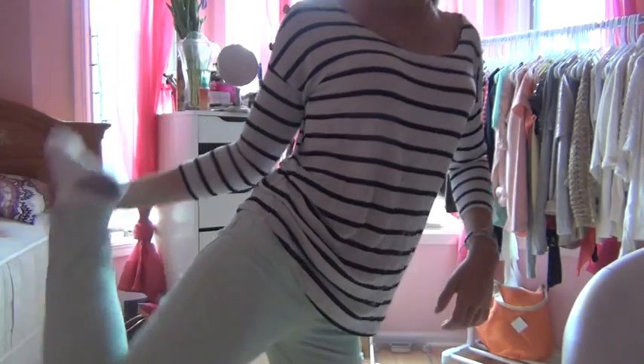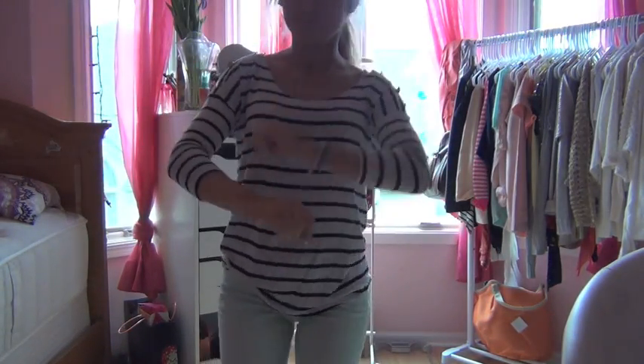I'm also wearing these mint green jeans from H&M, which I love. I am wearing a belt with them but you can't see it. I wore gold sandals and my hair is just in a little ponytail.